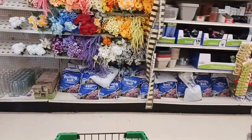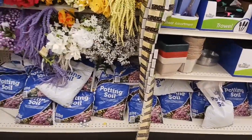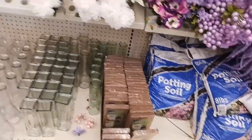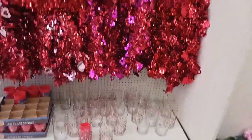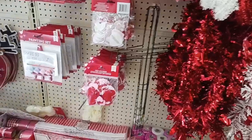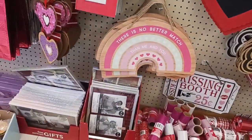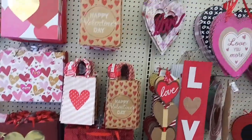They got some of their floral out, and they have the eight-pound bags of potting soil. Really pretty glass vases. Garland. I love the tissue paper at Dollar Tree — that is cute. And some nice picture frames.